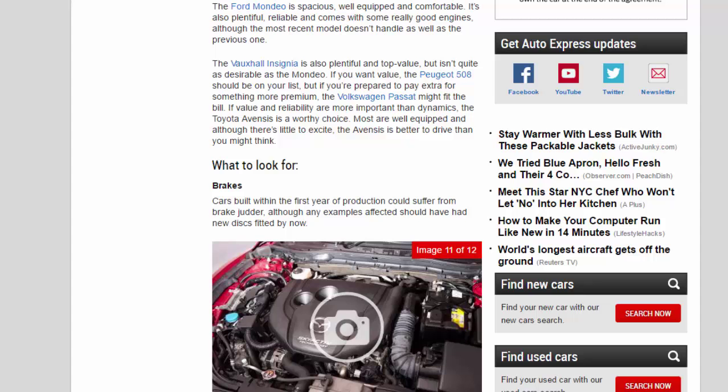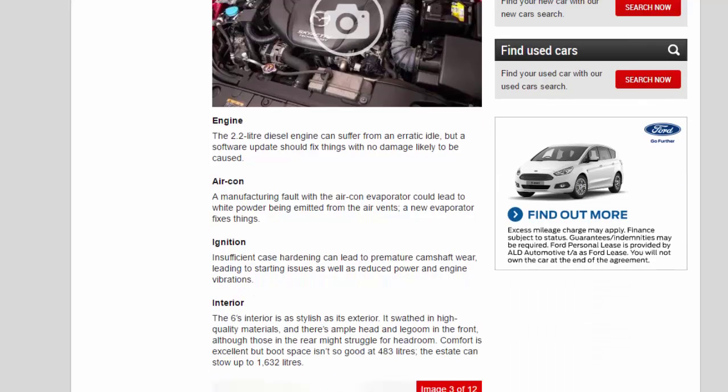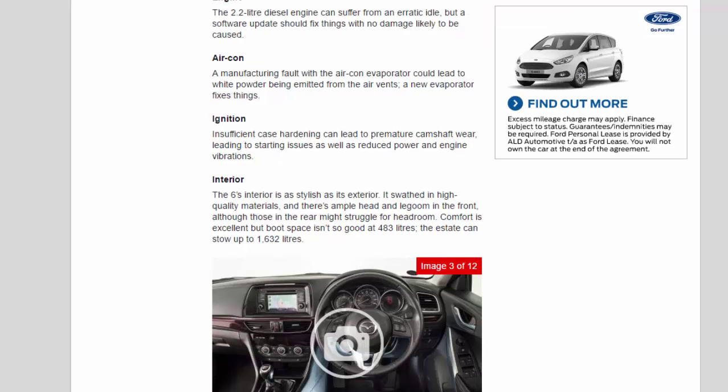What to look for: Brakes — cars built within the first year of production could suffer from brake judder, although any examples affected should have had new discs fitted by now. Engine — the 2.2-litre diesel engine can suffer from an erratic idle, but a software update should fix things with no damage likely to be caused. Aircon — a manufacturing fault with the aircon evaporator could lead to white powder being emitted from the air vents; a new evaporator fixes things. Ignition — insufficient case hardening can lead to premature camshaft wear, leading to starting issues as well as reduced power and engine vibrations.